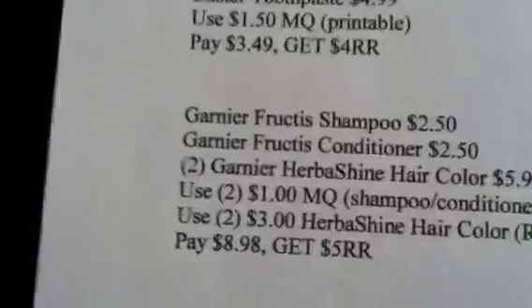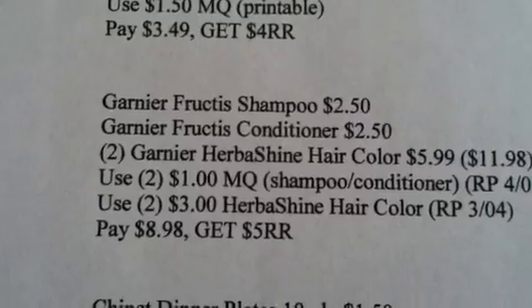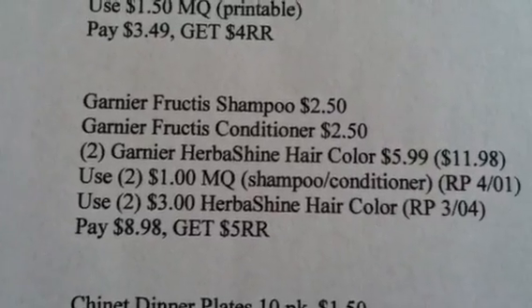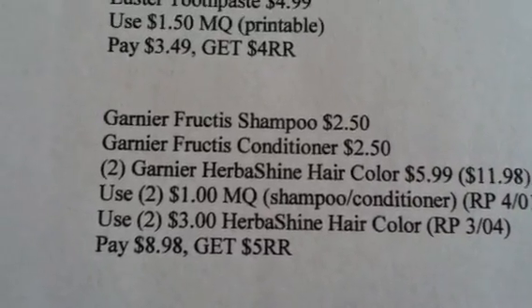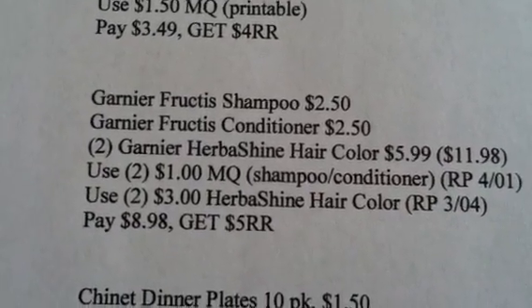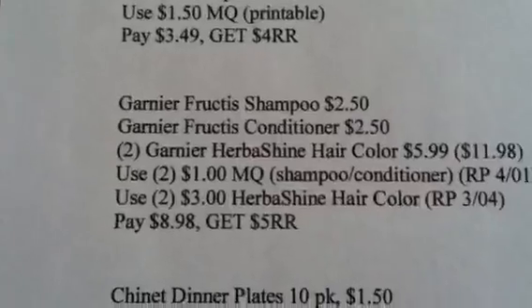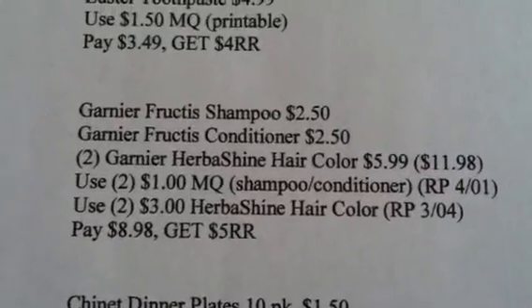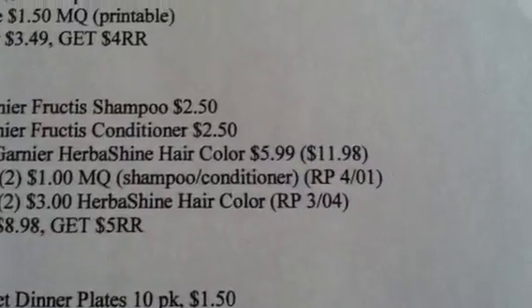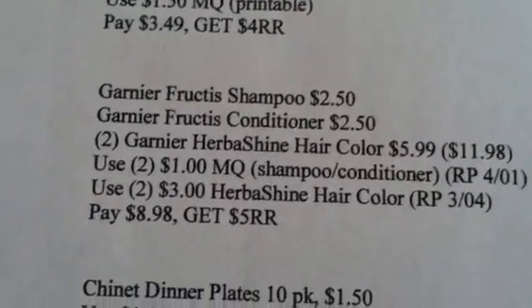The other deal is the Garnier deal. You'll buy the Garnier shampoo, one of the Garnier conditioners, and two of the Garnier Herbashine hair colors at $5.99 each. Use two of the $1 manufactured coupons for the shampoo and conditioner — that's going to be in your April 1st Red Plum. Use two of the $3 Herbashine hair color coupons from your March 4th Red Plum. Pay $8.98 and get back a $5 registered reward.